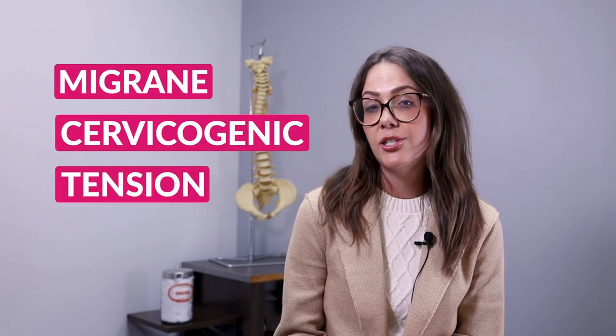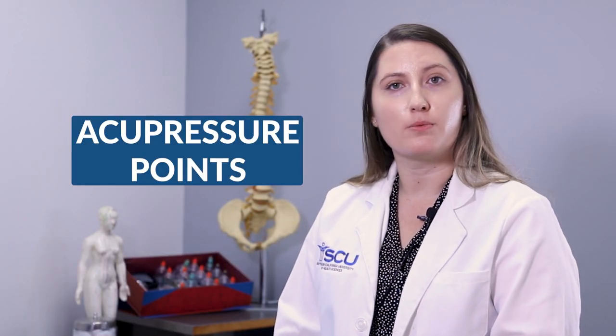Generally speaking, there are three different types of headaches that bring patients into a chiropractic office. They're either migraines, cervicogenic headaches, or tension headaches. One of the ways you can treat your headaches at home is through acupressure points.